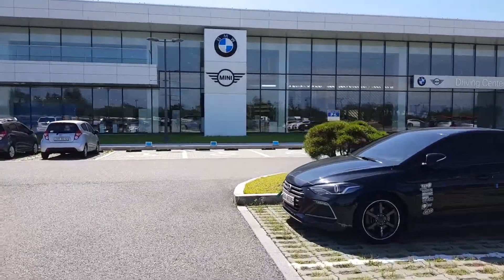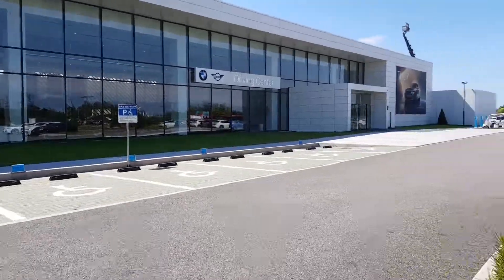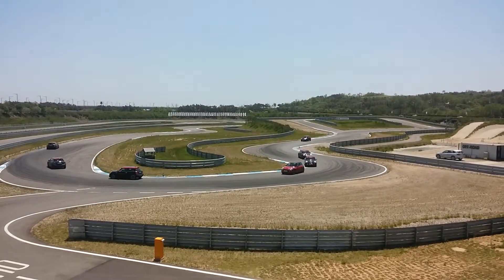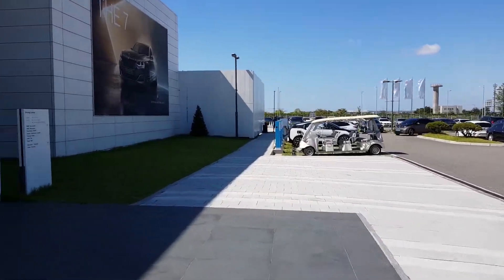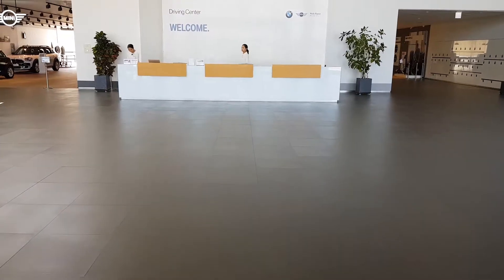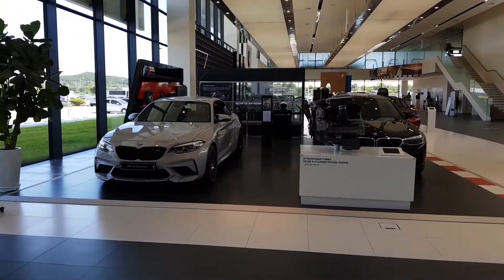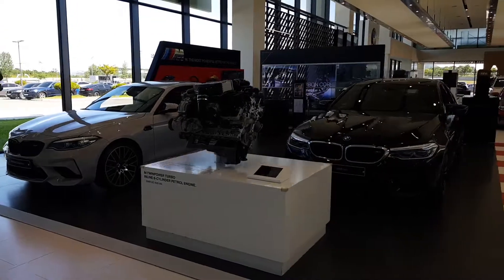Today we're going to take a look at the BMW Driving Center in Korea. I was told this is the only one in Asia — a lot of people from Japan and Taiwan fly in just to do these programs. They have similar driving programs in Europe and in America, I believe where they make the X5s in North Carolina. I actually didn't know they had built this back in 2016 or so.